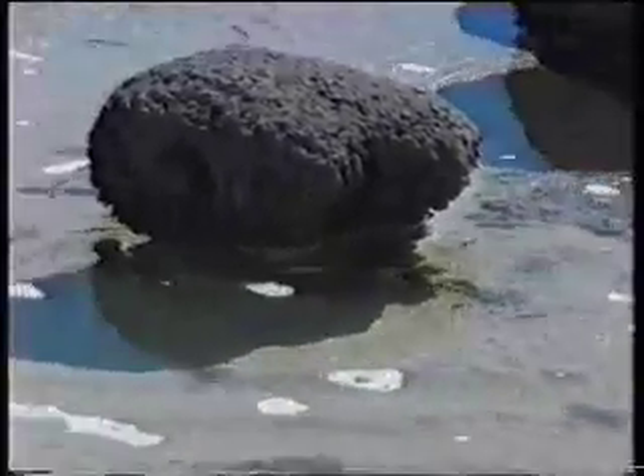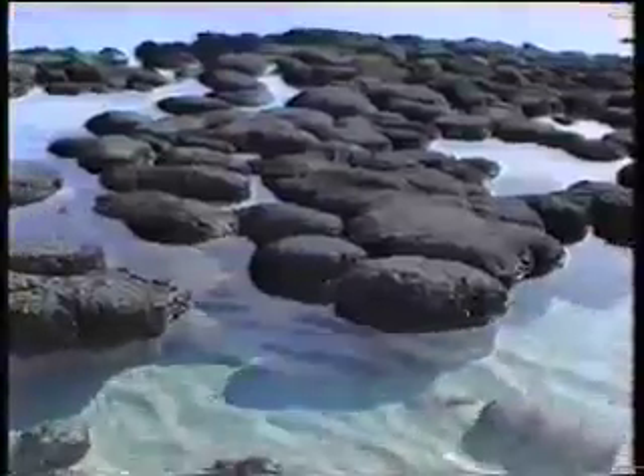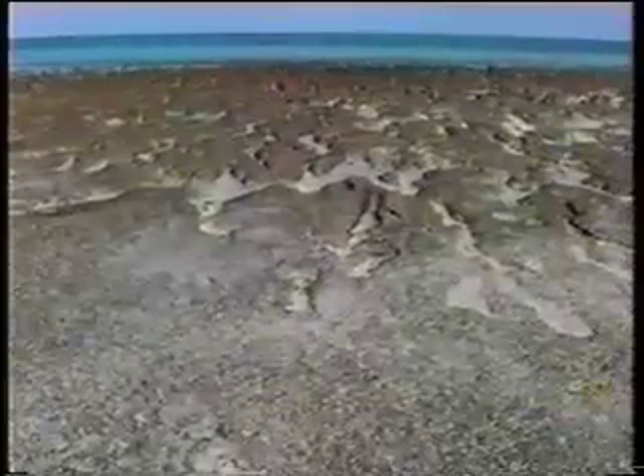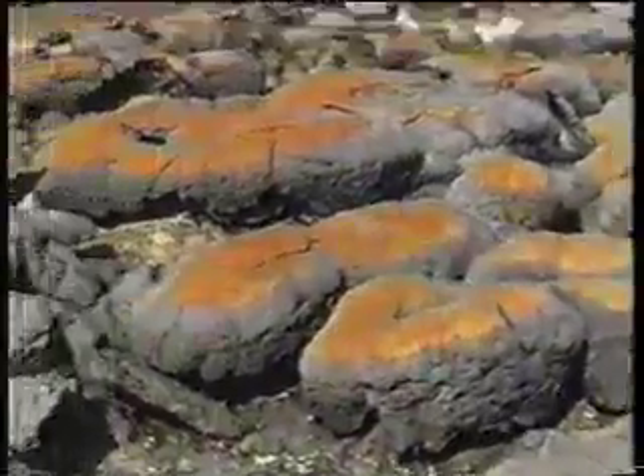The level of the sea has fallen by about 1.5 meters in the last 2,000 years, and some stromatolites have been left stranded in the intertidal zone. Some are colonized by intertidal microbial mats. Others suffer erosion. In places, even the underwater stromatolites have ceased to grow and are being eroded.